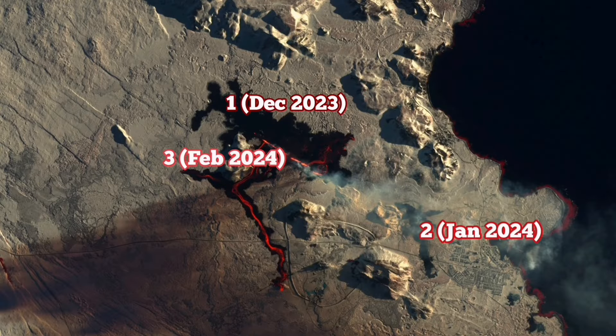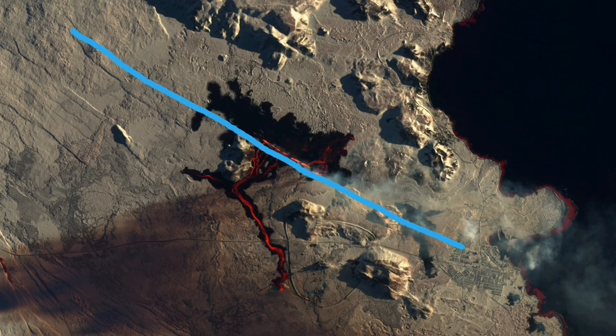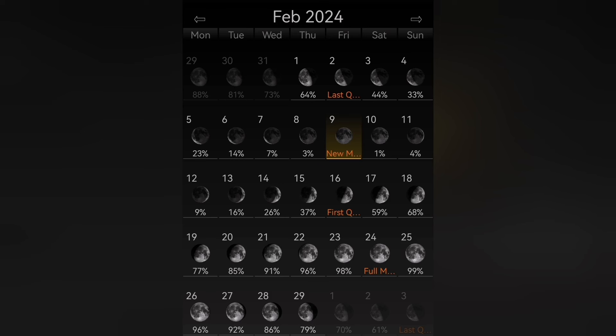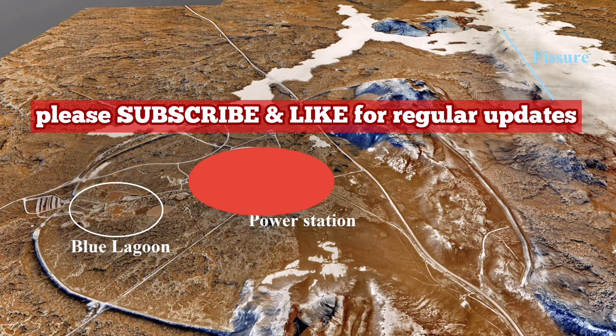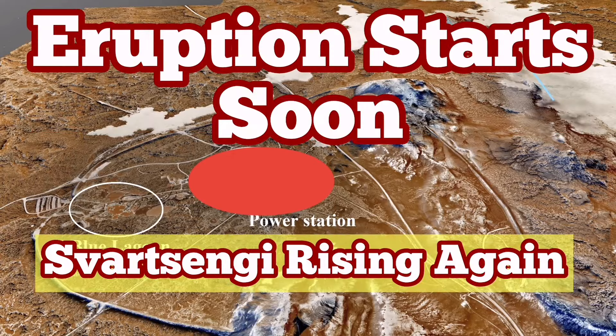We have had the first, second, third, and fourth eruption, and my prediction for March 2024 — I may be wrong, but we will wait and see. The February full moon is the 25th or 26th of February, and the new moon will be around March 10th or 11th. So we will see how it goes, and I will report on that. Magma is rising again — it may erupt any moment soon.